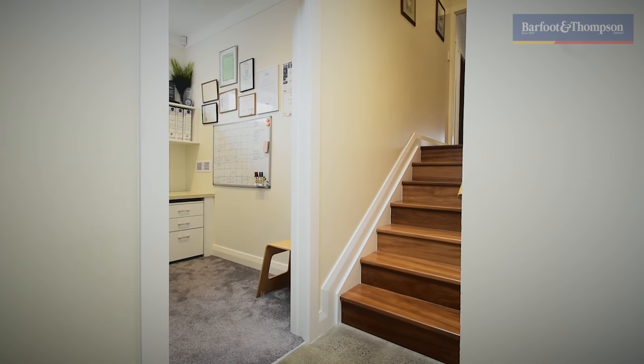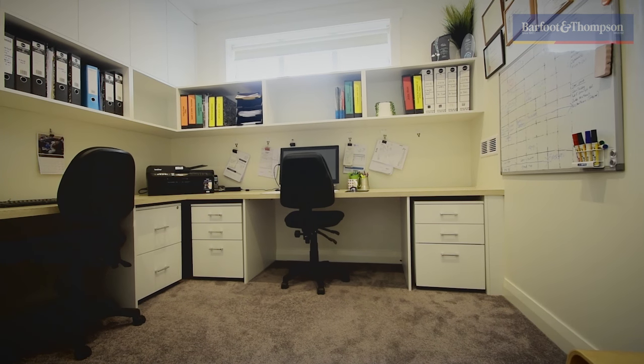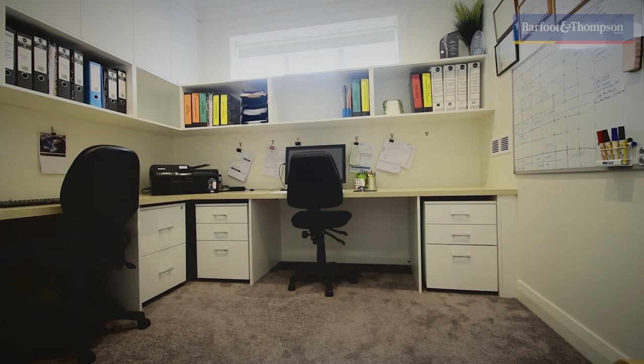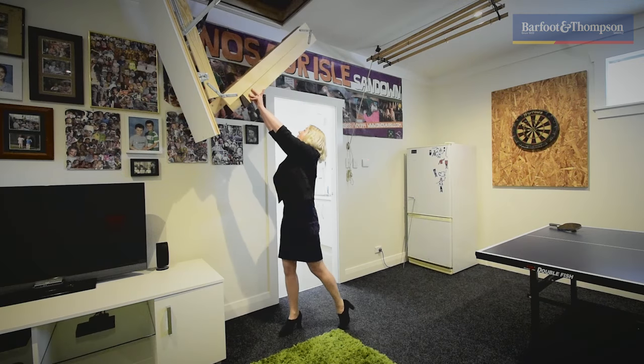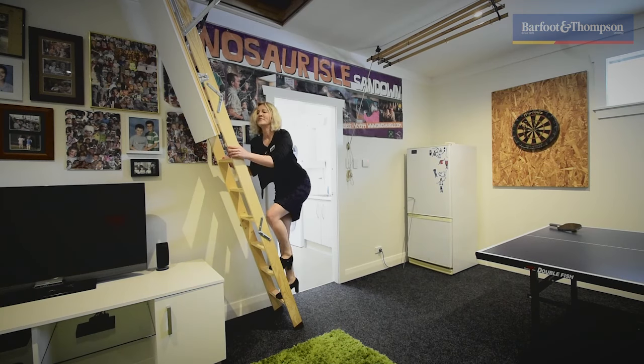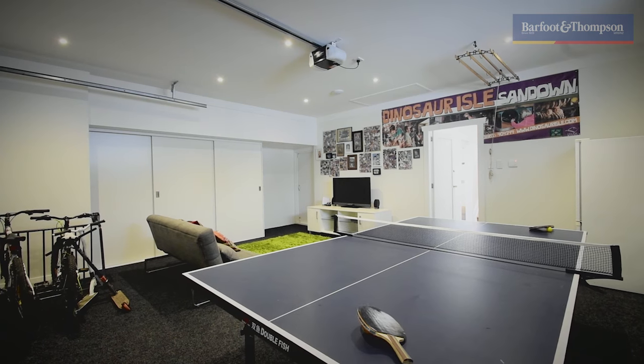In addition to the four bedrooms, this home has an office with built-in office furniture — a great workspace with loads of shelving for storage, the perfect work from home environment. There are two access points to a large attic to store all your belongings, and the garage has built-in large cupboards as well.